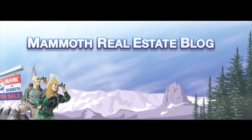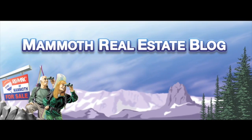MammothRealEstateBlog.com — your source for Mammoth Real Estate information.